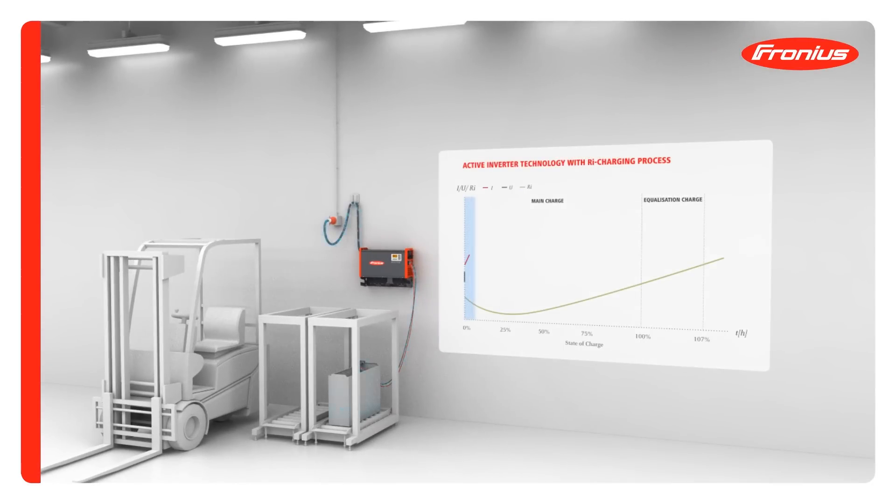The new RI charging process shows the lowest losses at the start of charging, as the current input of the battery is now optimised. The battery only receives the current that it actually needs. This principle also results in very low levels of overcharging in the recharging phase.